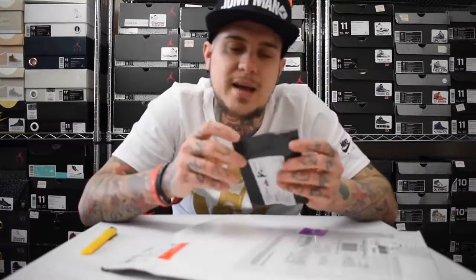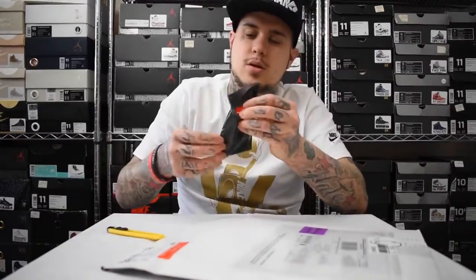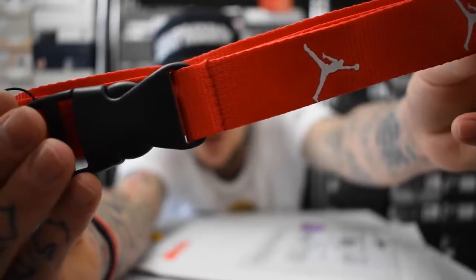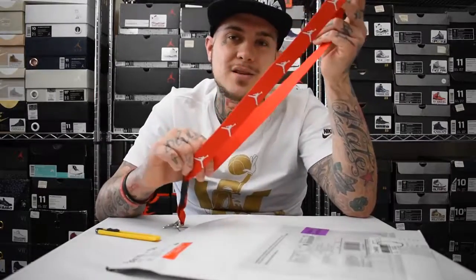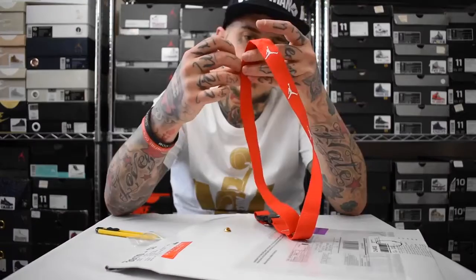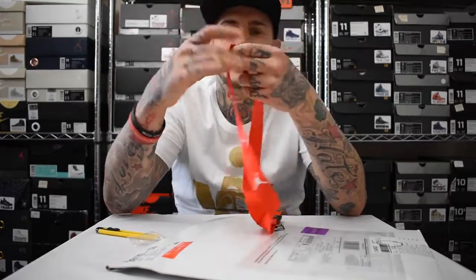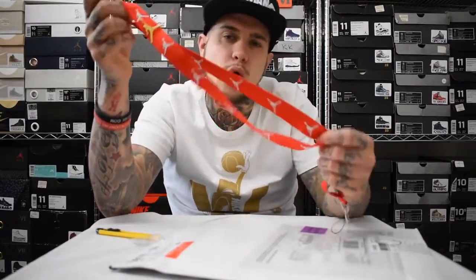Next small packet — a Jumpman lanyard or keychain, whatever you want to call it. Obviously in red because that's my favorite color, with a little white Jumpman. All my pins will be going on to this and I'll be wearing it at different events. I've attached the gold Jumpman pin — first pin on. I've got quite a few pins actually, I'll probably show them in one of my next videos.